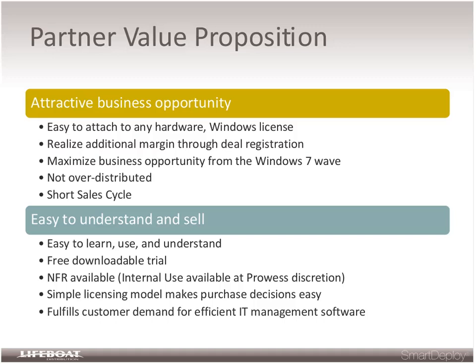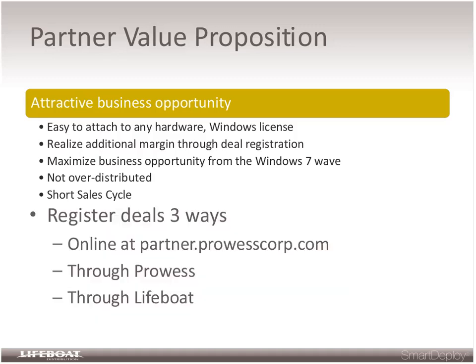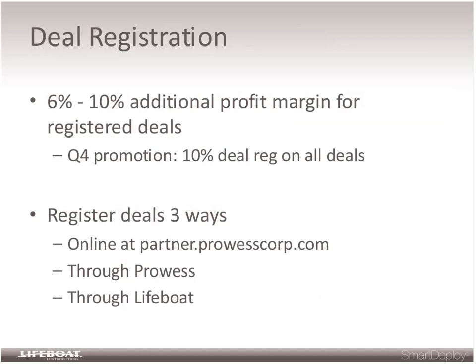The license model makes it very easy for a customer to make a decision — not only because the model itself is simple but the amount of money we're asking for is relatively small proportionally compared to EA renewals. There's great demand for greater efficiency in IT management, specifically around deployment. People are having a lot of pain. The free solutions are free for a reason — they're generally incomplete. Most premium solutions are very expensive and priced in a way that makes customers reluctant to renew. We offer 6% to 10% additional profit margin for registered deals, and in Q4 we're offering 10% on all deals registered.